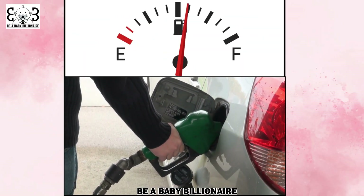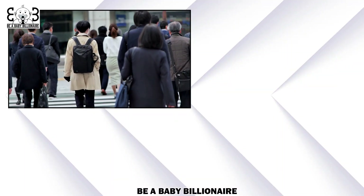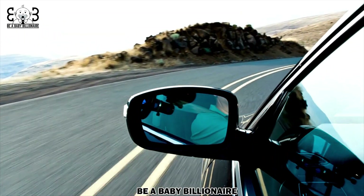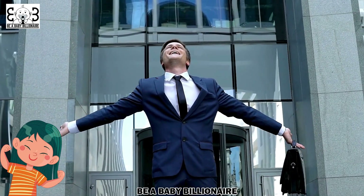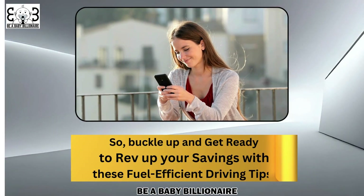Fuel up with knowledge and make smarter choices when it comes to filling up your tank. Efficient driving habits to reduce fuel consumption. Whether you're commuting to work, running errands, or taking a road trip, there are simple and efficient driving habits you can adopt to reduce your fuel consumption and save money at the pump. Not only will these habits help you stretch your fuel budget, but they will also contribute to a greener and more sustainable environment. Buckle up and get ready to rev up your savings with these fuel-efficient driving tips.